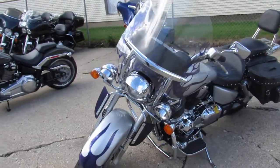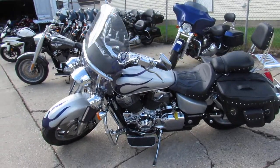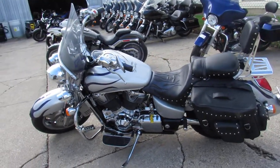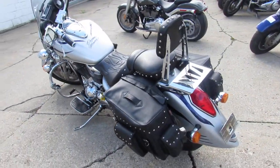This one only has 26,702 miles. It's got liquid silver paint, radio, windshield, saddlebag, engine guards, highway pegs, backrest, luggage rack, chrome everywhere, Vance & Heinz exhaust.